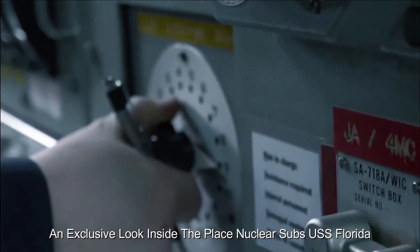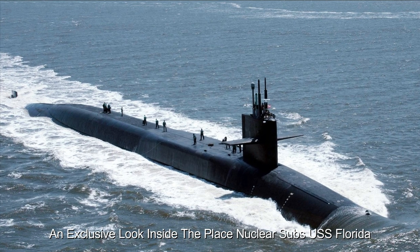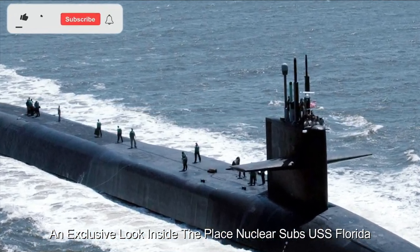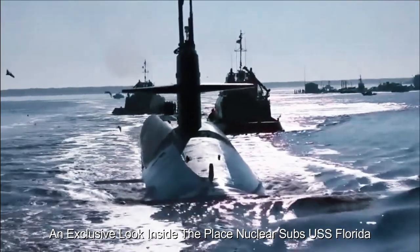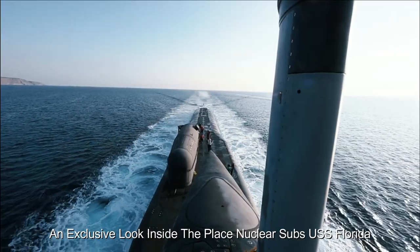The missile compartment is the heavily fortified part of the submarine, housing a formidable ballistic missile arsenal. These weapons provide the USS Florida with a powerful deterrent capability, enhancing national security. Stealth is paramount, and the submarine's exterior is covered with advanced materials that reduce its acoustic signature and minimize the risk of detection by enemy ships.